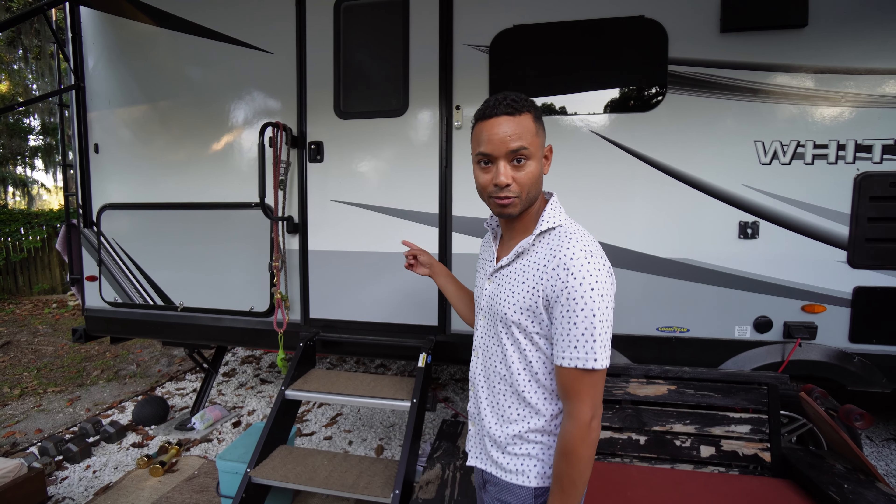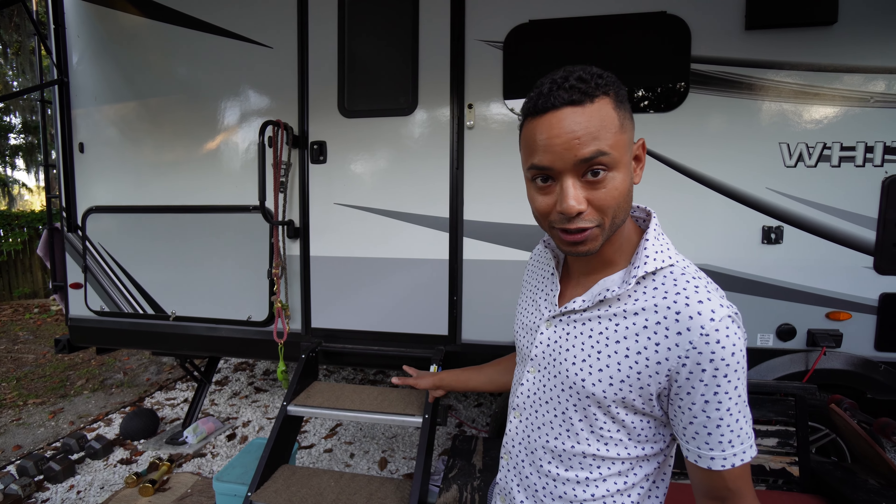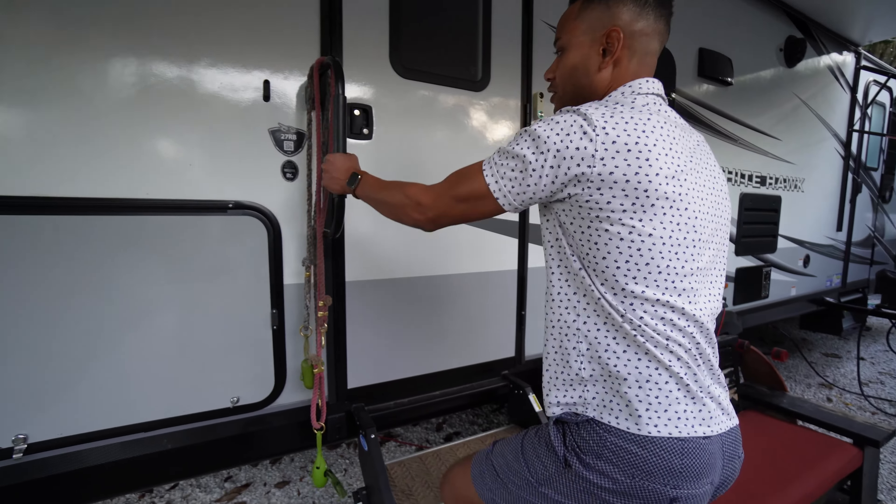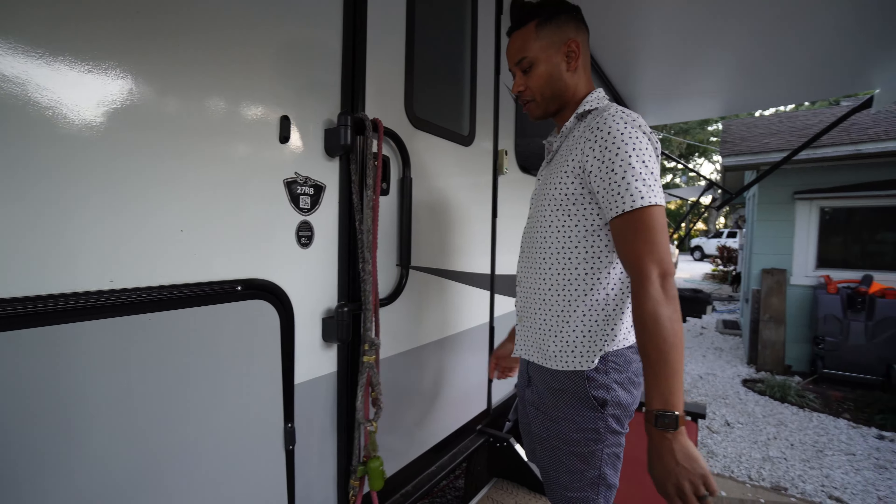Come through the front door if you're going to burglarize me, so I can get a clear picture of your face. So, right into the front door — this is a little handle that comes in handy when you're walking up and down.